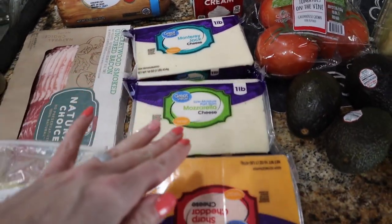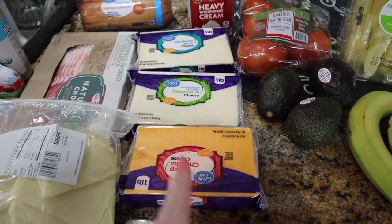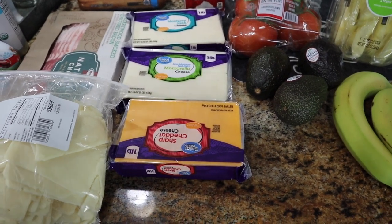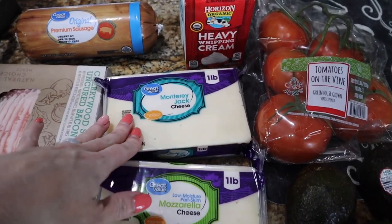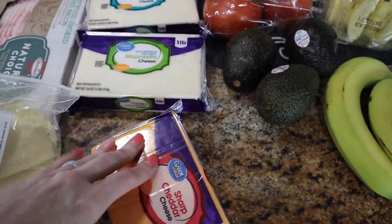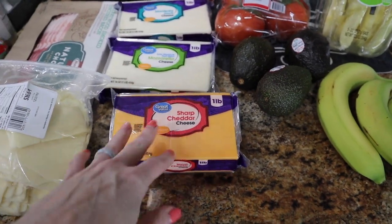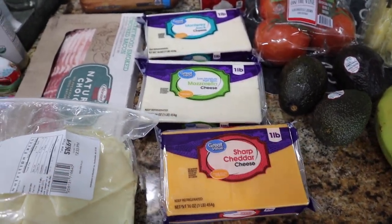I went ahead and got cheese — I needed cheese for the egg fast and I only have about half of my big block from Sam's Club left. So I got a pound of Monterey Jack, a pound of mozzarella, and a pound of sharp cheddar cheese. I still have some of this, but we will eat it nonetheless. Got a pound of each of our favorites to make chaffles and different types of recipes.